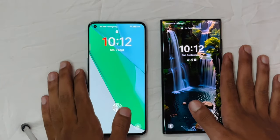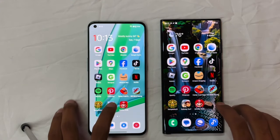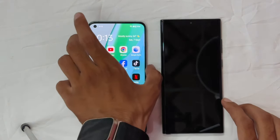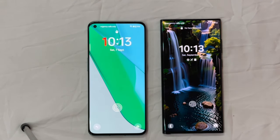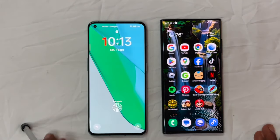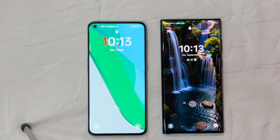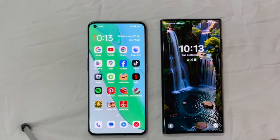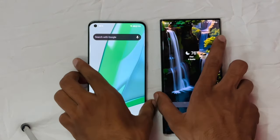Next, let's check their fingerprint scanners. The S22 Ultra offers a faster and smoother fingerprint scanner — it uses an ultrasonic fingerprint sensor, while the OnePlus 10 Pro uses an optical fingerprint sensor. After a couple of attempts, results were mixed, with each device winning a round.